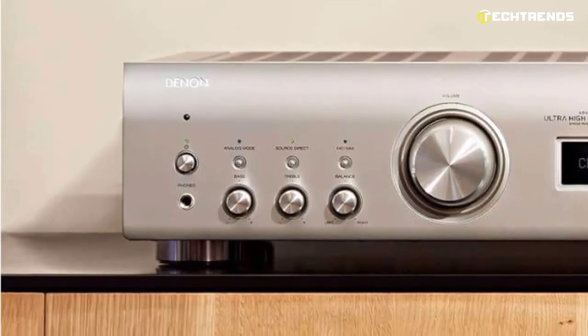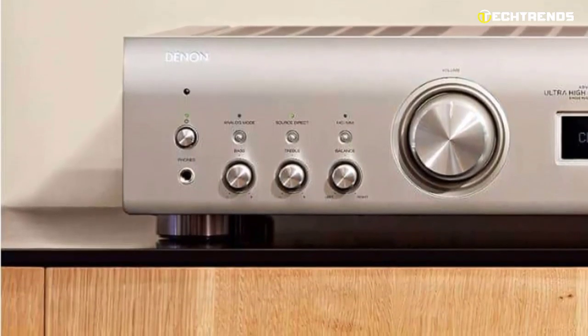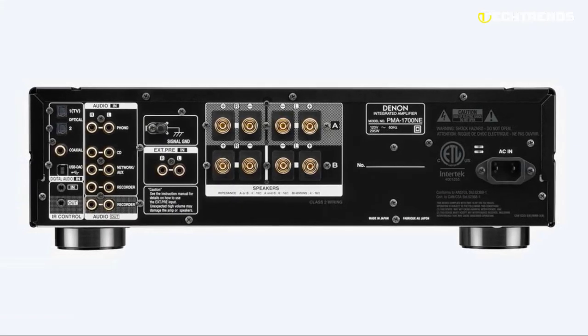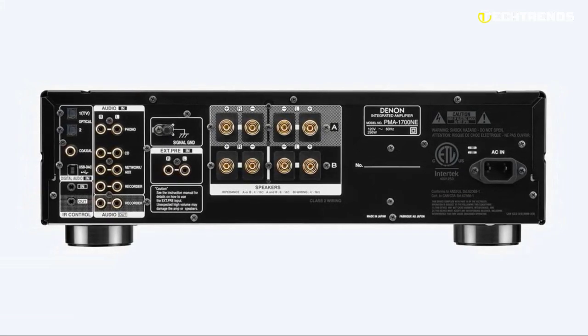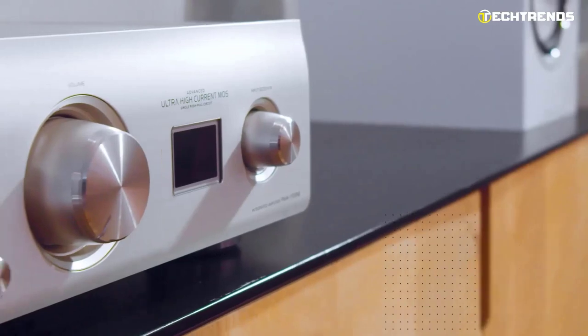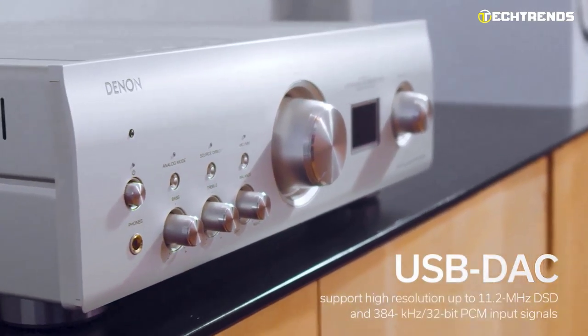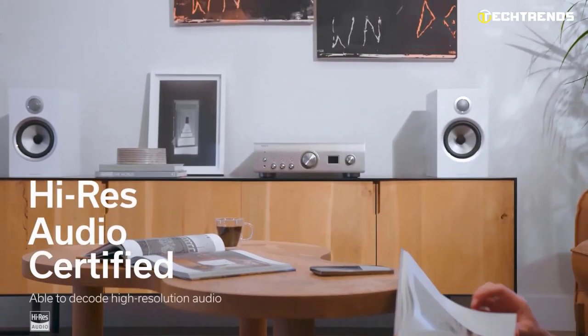For collectors of vinyl discs, a built-in MM or MC phono stage is provided. Other users will appreciate the optical and coaxial digital inputs for connecting various devices such as a TV, set-top box, or game console. With a USB port and a built-in DAC converter, you can connect your computer or laptop to the amplifier and enjoy high-definition music quality.